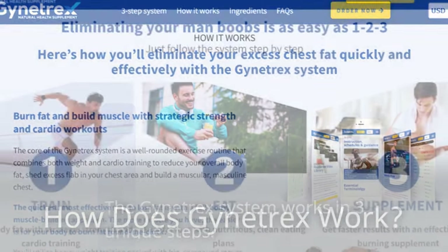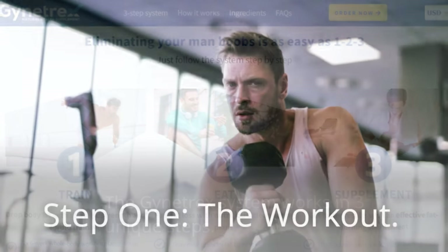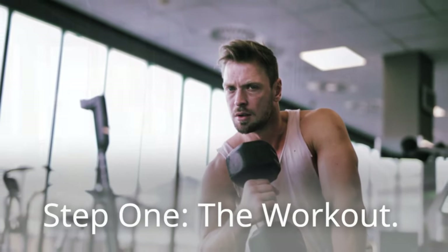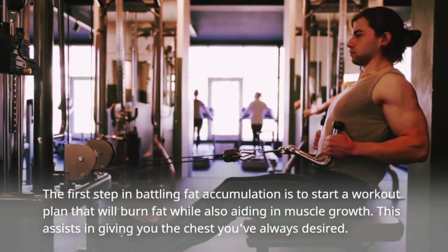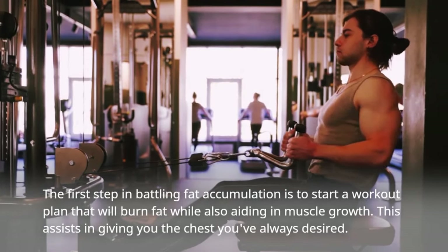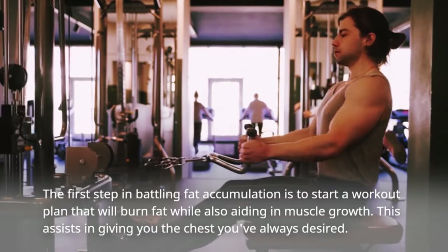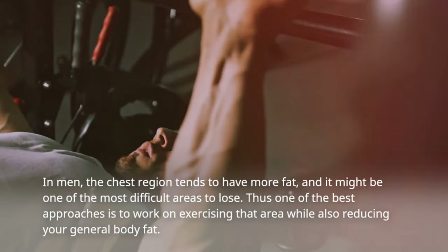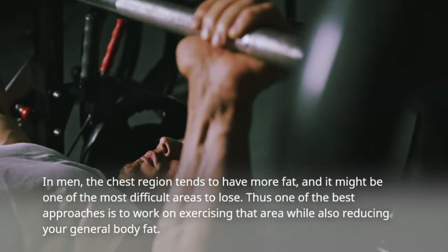How does Gynotrex work? The Gynotrex system works in three unique steps. Step 1: the workout. The first step in battling fat accumulation is to start a workout plan that will burn fat while also aiding in muscle growth. This assists in giving you the chest you've always desired. In men, the chest region tends to have more fat, and it might be one of the most difficult areas to lose.